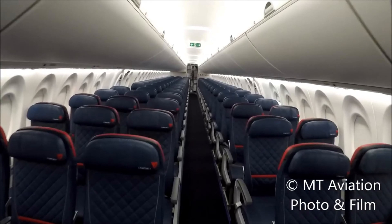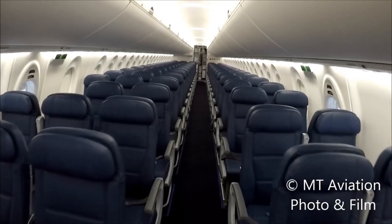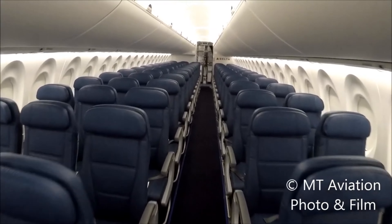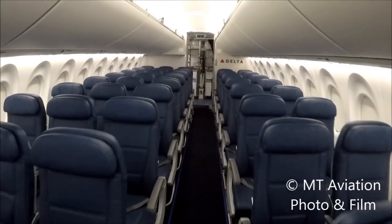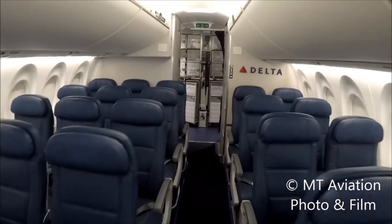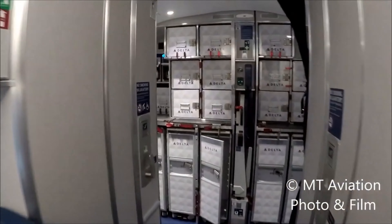The Airbus A220-300, like the 100 series, will feature one of Delta's most spacious cabins with a total of 130 seats. It is broken down to 12 first class seats, 30 comfort plus seats, and 88 main cabin seats. The first class cabin is set up in the 2-2 configuration, where the rest of the aircraft is in the 2-3 config, with two seats on the aircraft left and a row of three seats on the aircraft right.